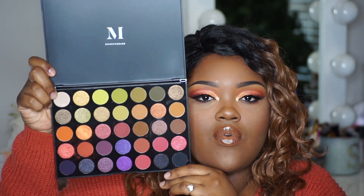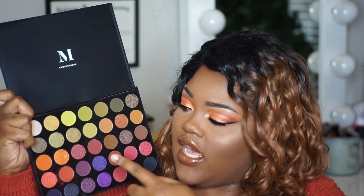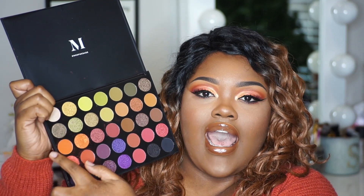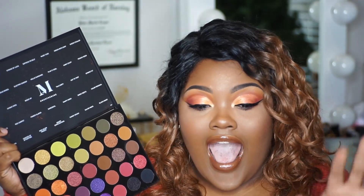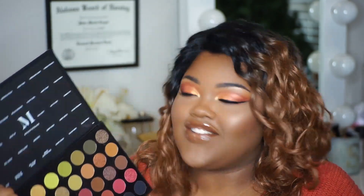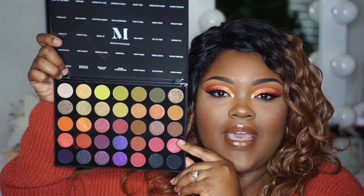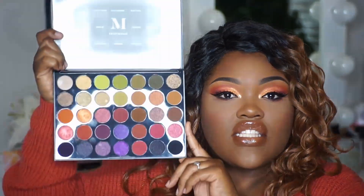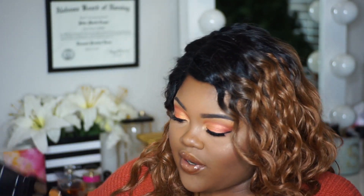I'm just gonna show it to you right here. It has about 14 to 16 shimmer shades. Over here is where I played around in — oh my gosh guys I am so loving how this look turned out. I don't know what to do with myself, but this is the palette and I think it was about $24 at Ulta. So please run out and get this palette, it's so pretty.